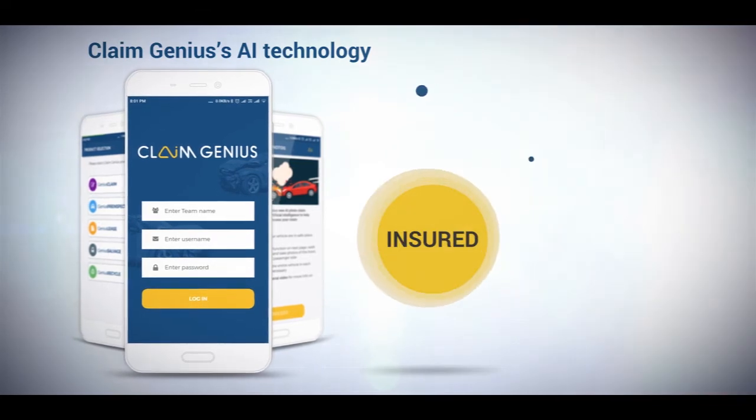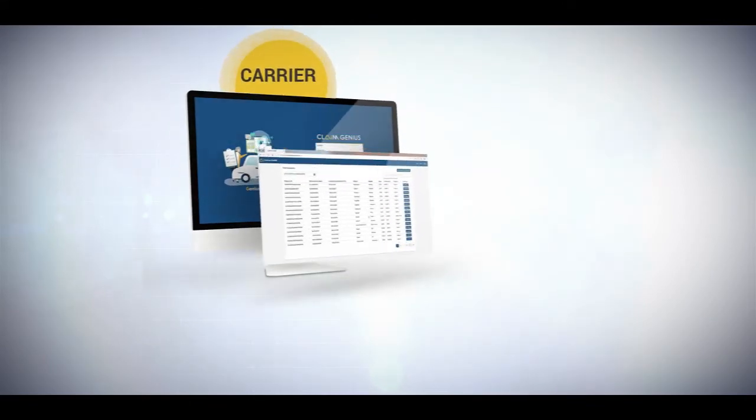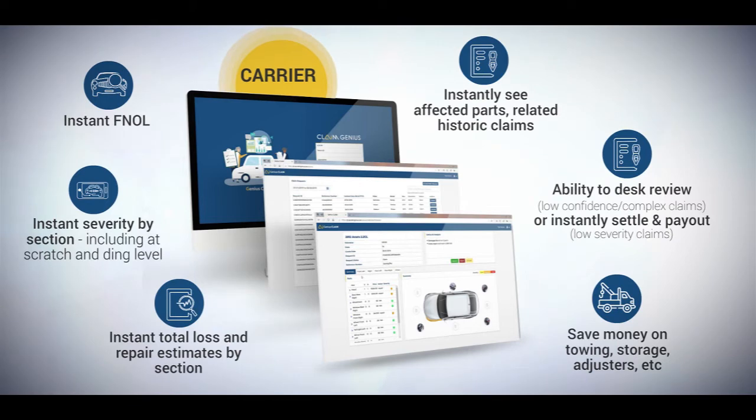ClaimGenius' AI technology is revolutionizing the claims process for global carriers. Our mission is to reduce claims processing costs, increase carrier profitability, and improve the claims experience for insurance customers worldwide.